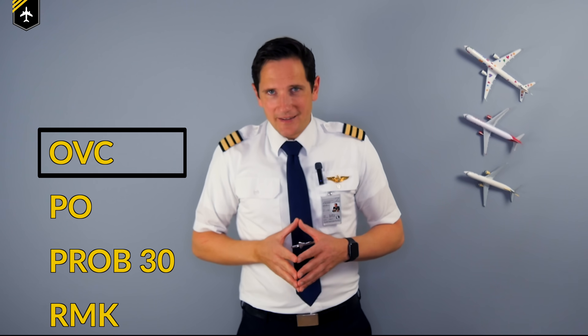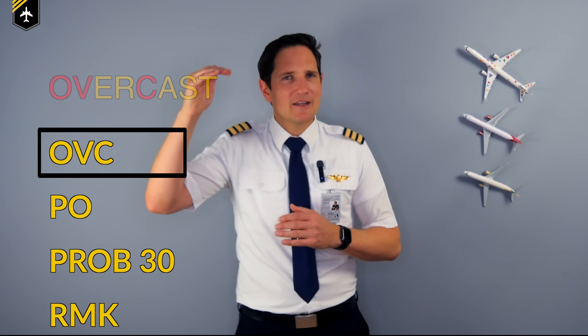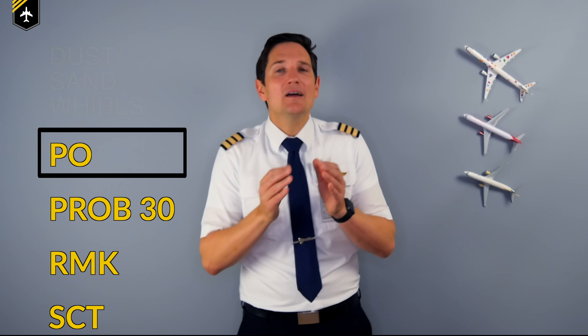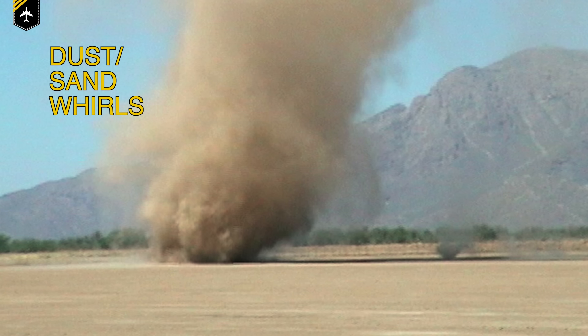OVC — have you ever heard someone say, no matter the weather, it's always sunny above the clouds? Well, that's of course true when flying on an overcast day. PO — when you read PO, you have to pay attention to possible dust or sand whirls. I don't know why they didn't use the abbreviation DSW — don't ask me.